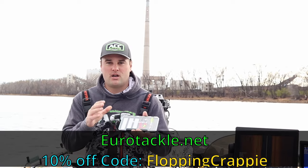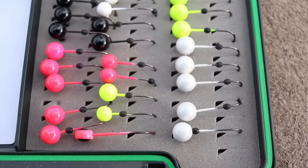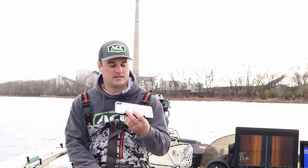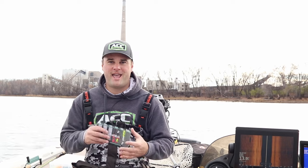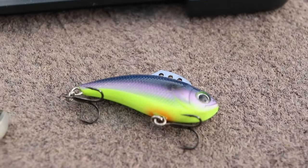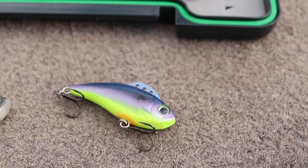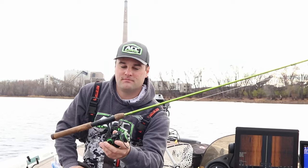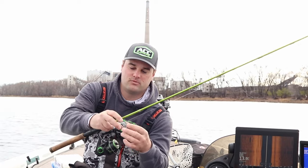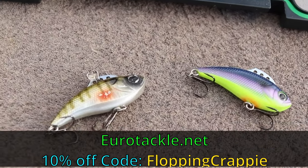Eurotackle tungsten jig heads — I use these a ton during ice fishing season. I also use them right now in November as we're fishing deeper water, around 20 to 22 feet. These are a great way to get your lures down quickly in front of a crappie's face. They also have a great assortment of soft plastics, hard baits, and lipless crankbaits. The Z-Vibers I'm going to be using a lot during ice fishing season — I use those a lot for walleye on river systems. They have a great variety of these lipless crankbaits; the heavier ones kind of act like blade baits. It's a great way to trigger a strike for crappie, bass, and walleye. Check out eurotackle.net and use FLOPPINCRAPPIE for 10% off the entire website.